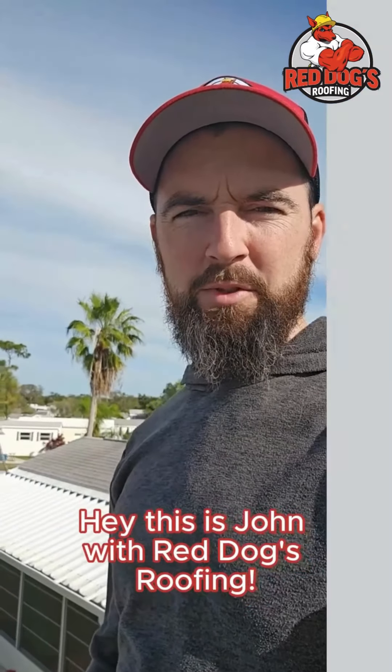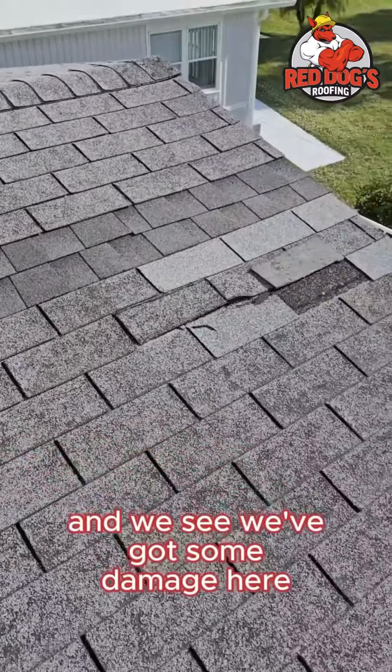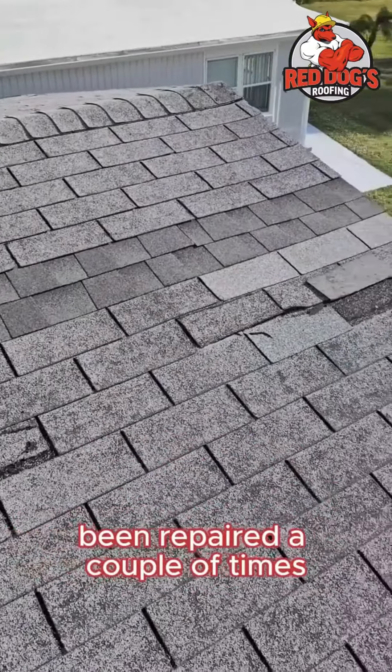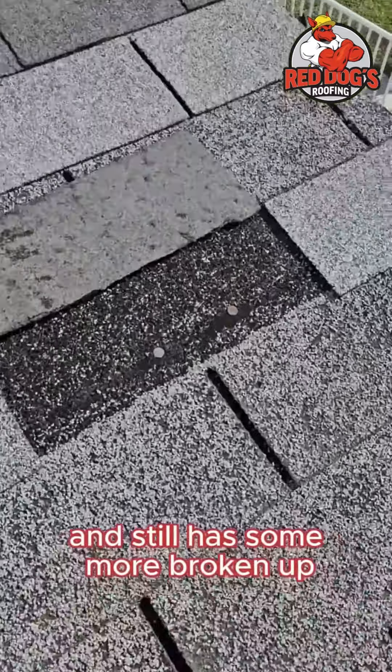Hey, this is John with Red Dogs Roofing. Now here doing a little roof inspection this morning, and we can see we've got some damage here. Been repaired a couple of times with two different colors of shingles, and still have some more broken up.